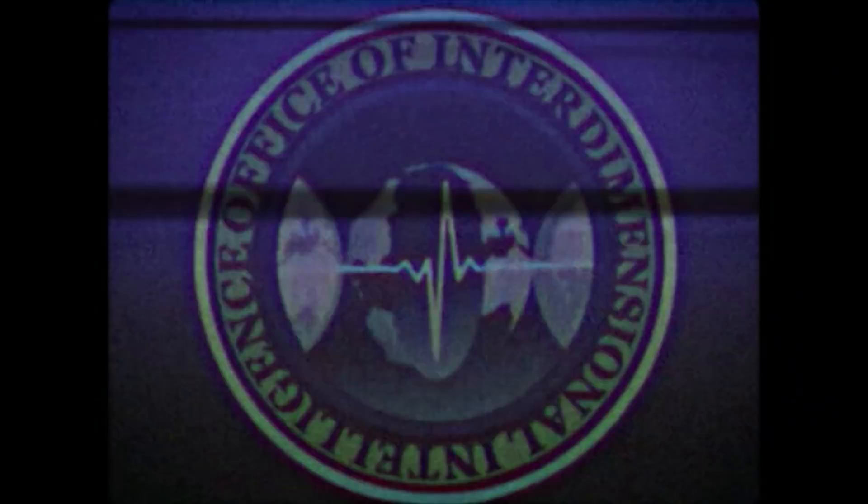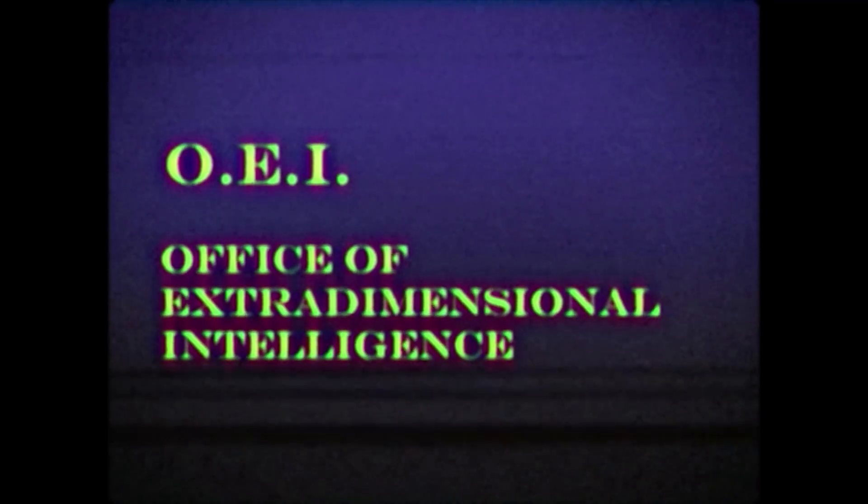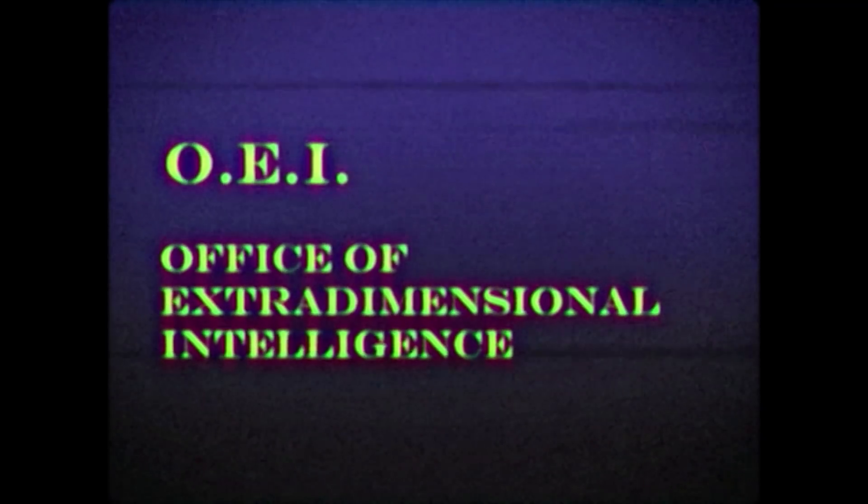Before we jump into the video today, I just want you all to know that I've created a brand new channel. It's an analog horror channel focused on Lovecraftian horror. So if you dig that sort of thing and you need a good scare, check it out.